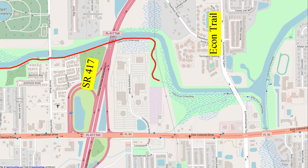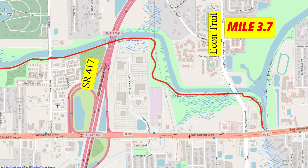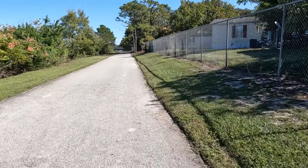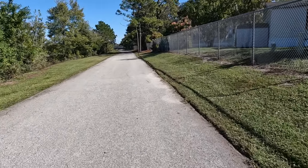This next section of trail between mile 2.2 and mile 3.7 crosses under State Road 417. It goes up through a power line easement and crosses under the Econ Trail and gets to the Horseshoe Bridge.